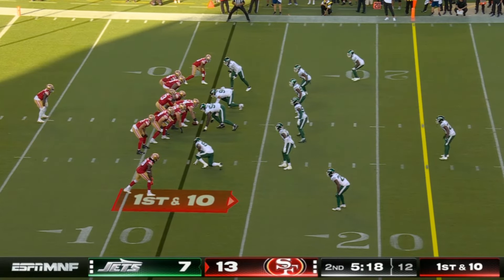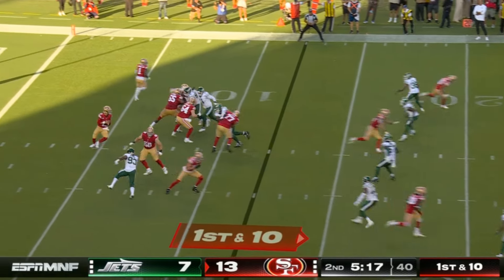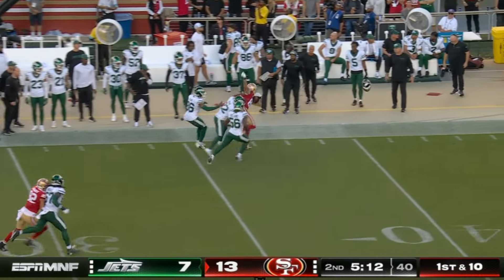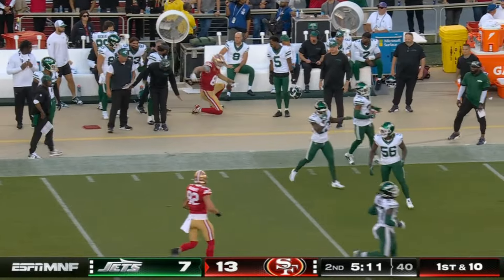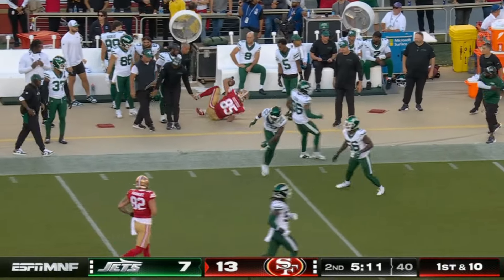This is another one — first down and 10, a zone coverage concept. You have a receiver running a deep shot trying to push the corner further deep, then George Kittle lined up as an inline tight end eventually gets towards the sideline. Purdy looks in that direction, fires, and Kittle's just as open as it gets. This is pretty great stuff by San Francisco. This is Kyle Shanahan, and you've got to give the players credit for making this stuff work.